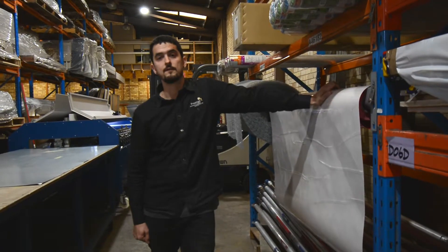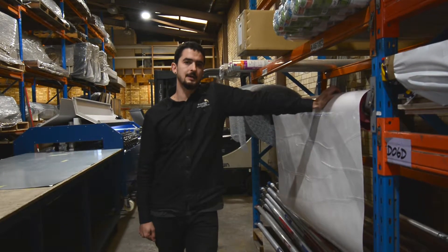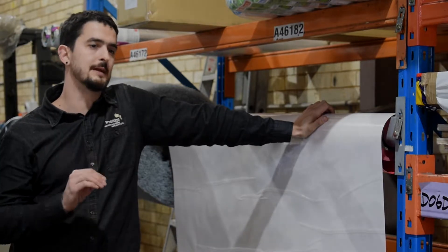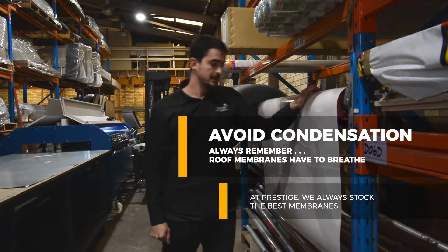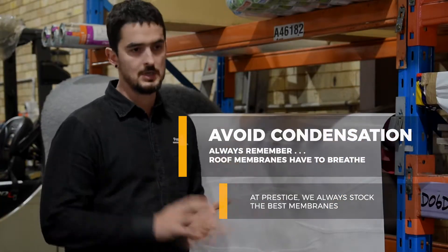If you're installing a roof or installing metal cladding, you might be thinking about which sort of membranes you're going to use. It's very important to always remember that roof membranes usually have to breathe. You don't want to have issues with condensation on your project. At Prestige we always have the best membranes for this sort of application.